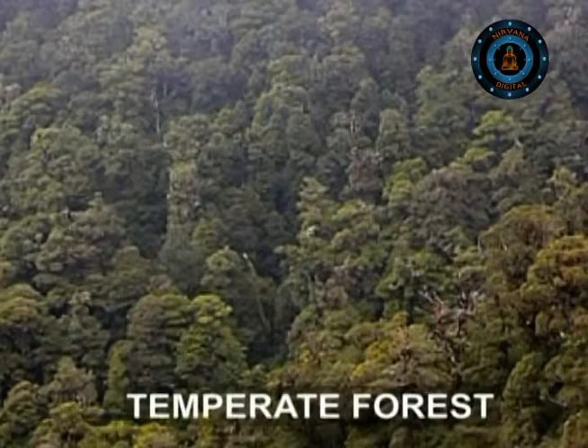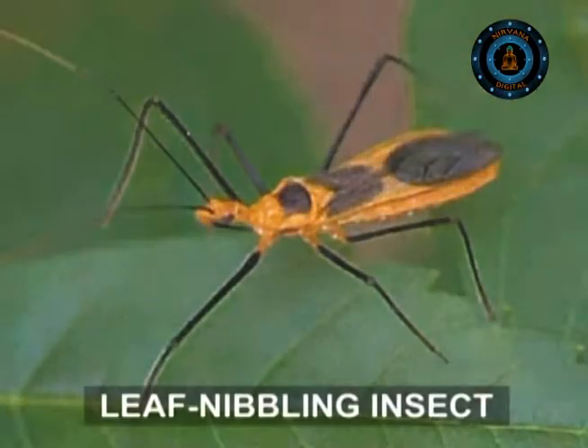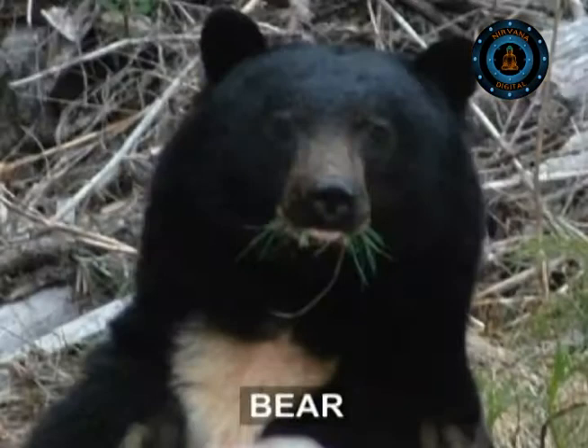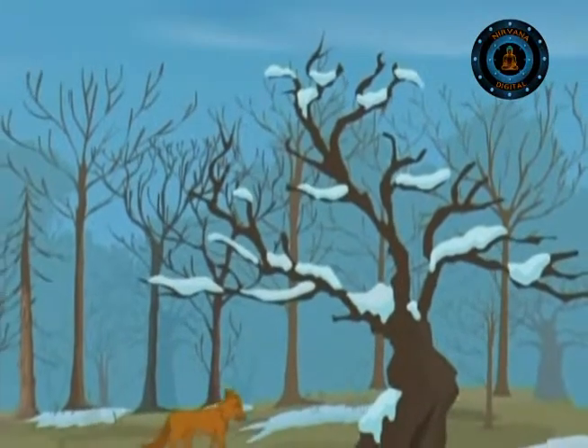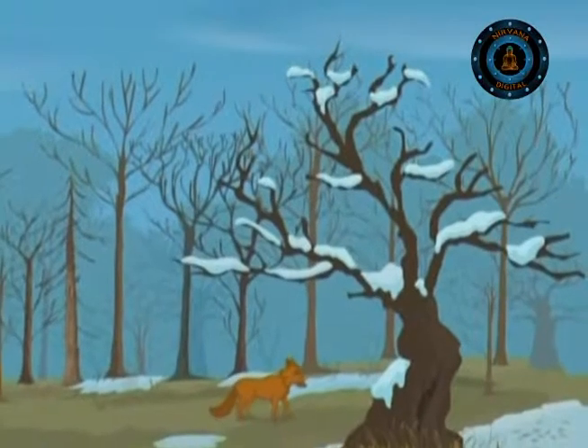The temperate forests generally swarm with animals — leaf-nibbling insects, wolves and bears. But when the trees lose their leaves in the winter, food is hard to find and life becomes tough.